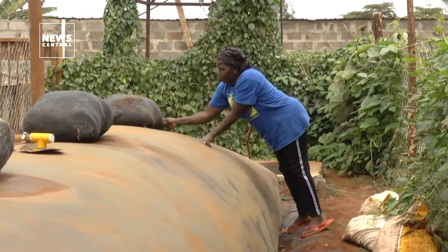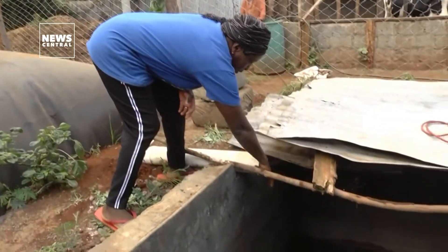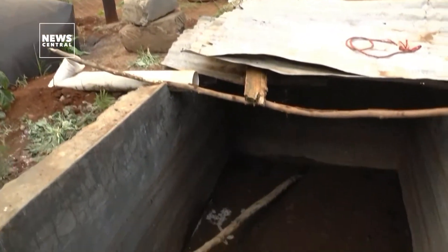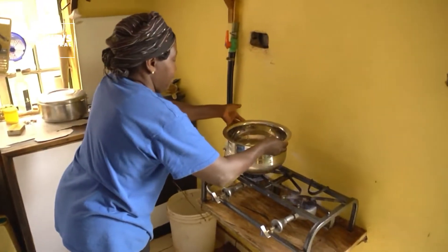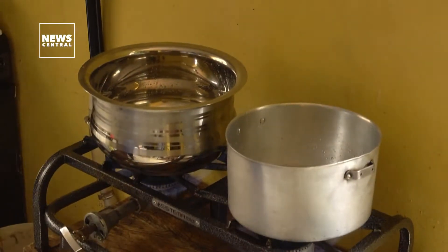Kenya boasts more biodigesters than anywhere else in Africa — a power source being used to run everything from cooking stoves to farm equipment, phone chargers and shower heaters. It is a smart use of land, something climate change experts say will be crucial for keeping global temperatures at safer levels while feeding a growing population.